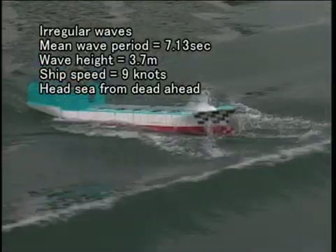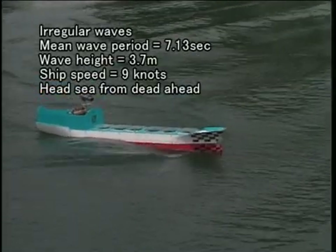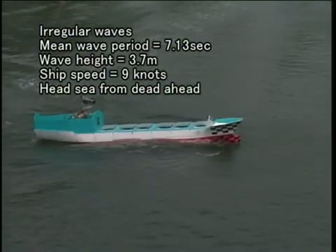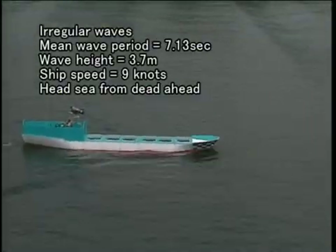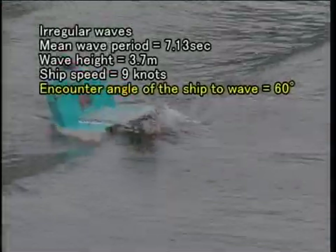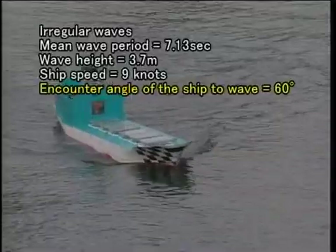In this case, the ship travels at a speed of nine knots in head seas with an average wave period of 7.13 seconds and a wave height of 3.7 meters. Under these conditions, the action of the seas being shipped is violent. When the angle of encounter is changed to 60 degrees with other factors unchanged, rolling increases but no seas are shipped.